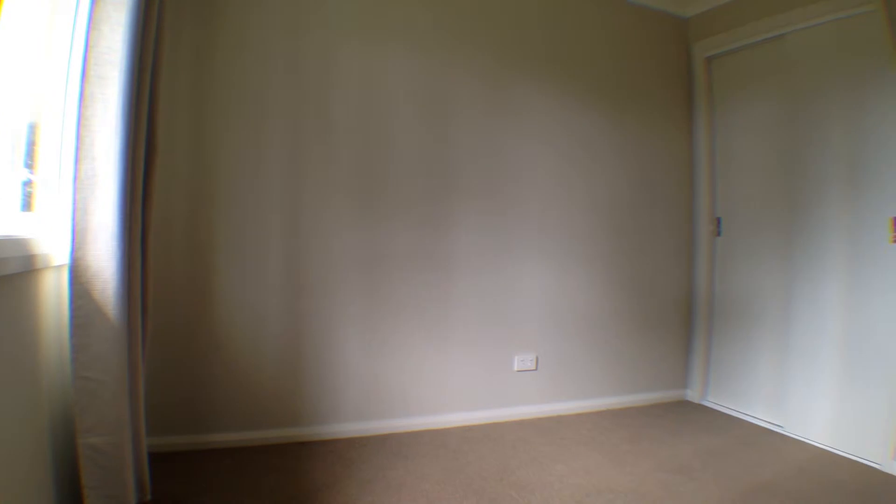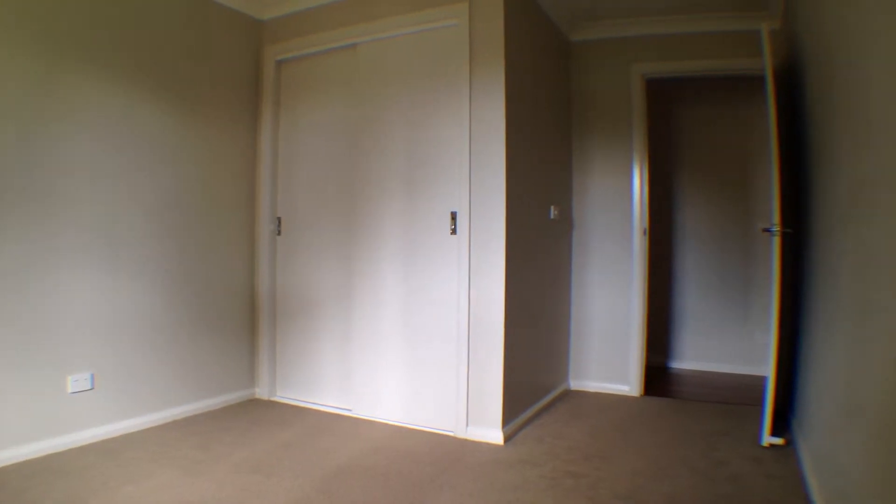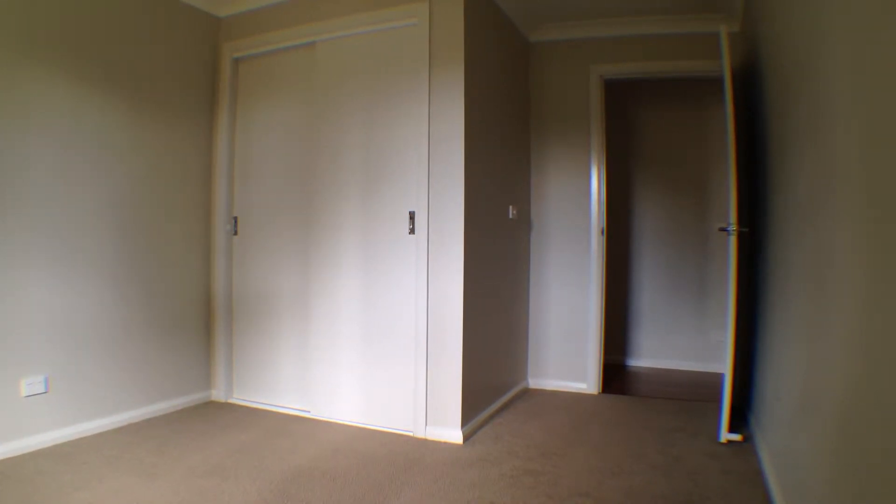Down the hall, you'll find the two bedrooms of the property. These both have built-in wardrobes, ceiling fans, and large windows. These bedrooms are mirrored in size and both offer well-maintained carpets and neutral colour schemes.